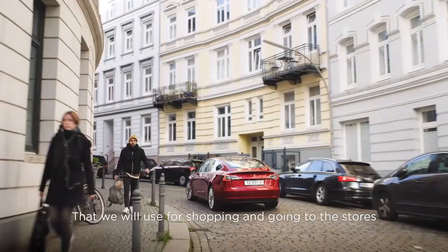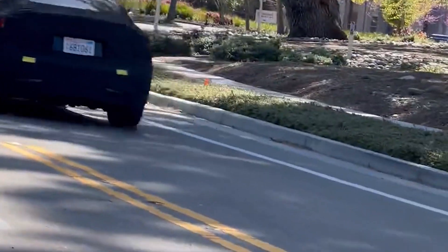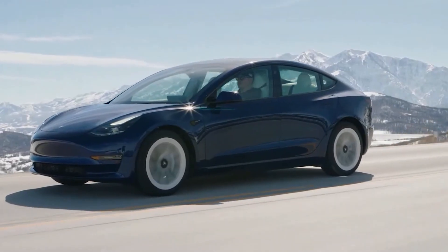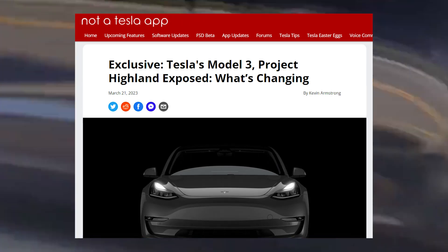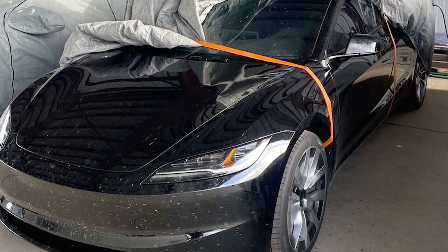The Tesla Model 3 has become an icon in the electric car market, so any change to its design would be controversial. Tesla is working on updating the Model 3, codenamed Project Highland. The car will undergo the most significant changes since its launch. Tesla has kept this car under wraps for months, but early information has emerged that the best-selling electric car of all time will be making big changes. Thanks to a trusted insider talking with Not-a-Tesla app, recent images leaked on Reddit, and more, we can confirm and provide more information about Tesla's plans for the car. The interior and exterior of Project Highland will change.